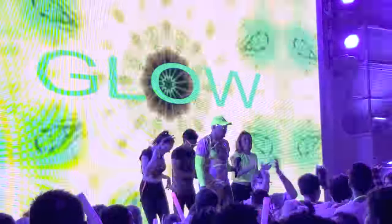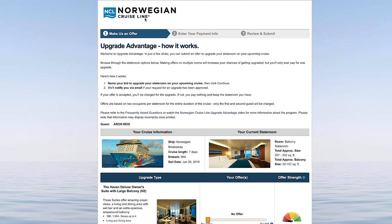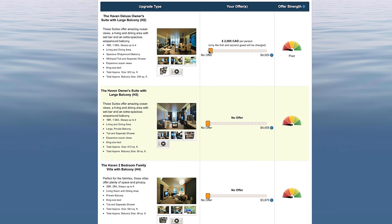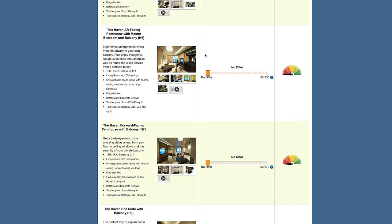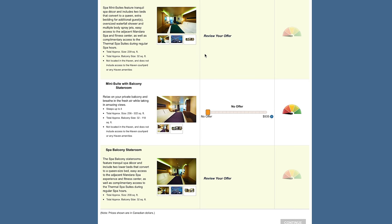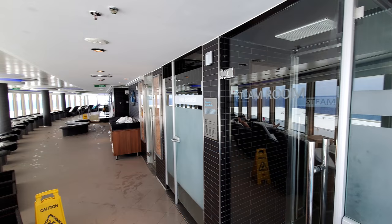Something really cool that NCL allows you to do is bid to upgrade your room. We had paid for the sail-away balcony and decided to participate in this bid — you specify the amount of money you'd be willing to spend to upgrade and NCL will decide if they want to accept it. We bid $100 Canadian to upgrade our balcony to a spa balcony room and it was accepted. So for only $100 Canadian each for the whole trip, we had access to the thermal spa and thoroughly enjoyed being able to go in there to relax. It was very easy to do online — the lowest we could bid was $100 Canadian.